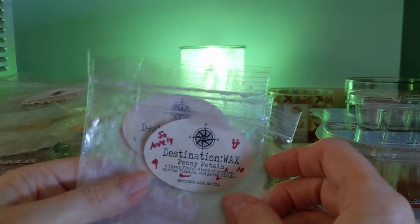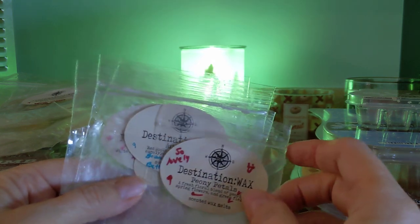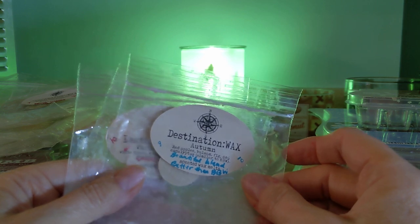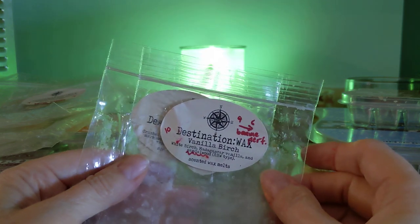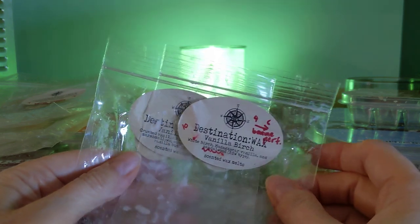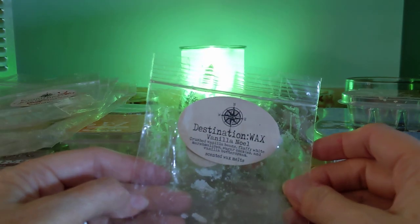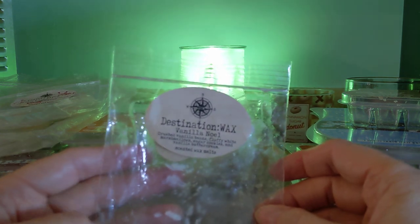Peony Petals — a lot like Homeworks Enchanted Peony, beautiful fragrance and excellent strength and throw. Autumn — a lot like Bath & Body Works Autumn, only even better, very fresh and sweet. Vanilla Birch — got a little perfumey as it wore on; I love the scent but I don't think I'd repurchase that one necessarily. And Vanilla Noel — like Bath & Body Works Vanilla Bean Noel. This was so beautiful — I have no words.